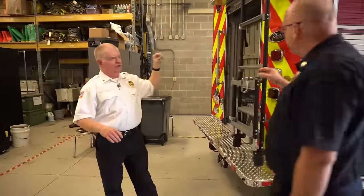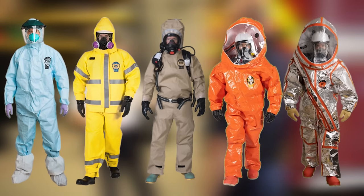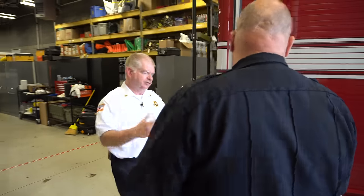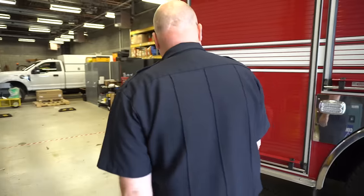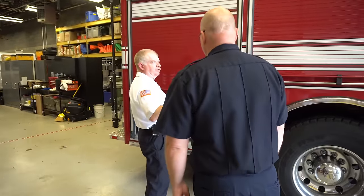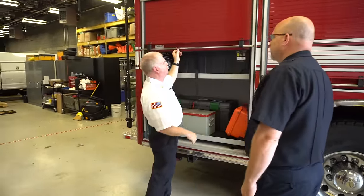The big bins on the shelf are all PPE — Level B suits, Level A suits, boots, that kind of stuff — separated by size and by type. There are probably about four different types depending on the chemicals, which determines what type of suit you choose.